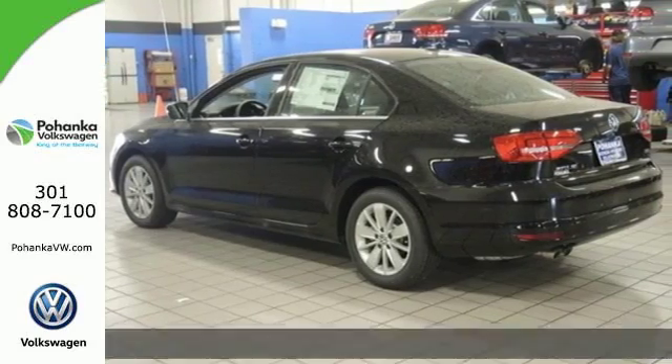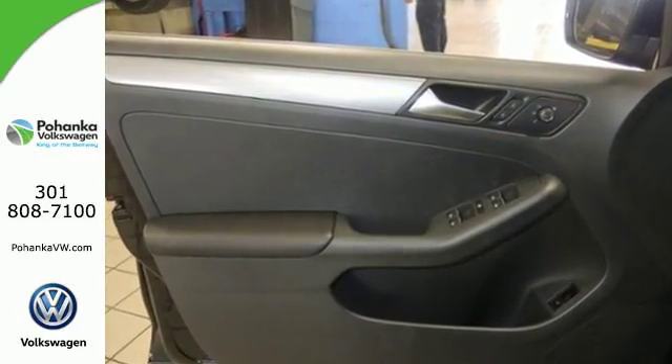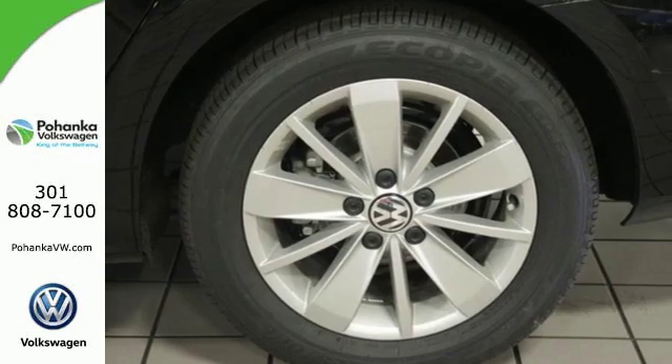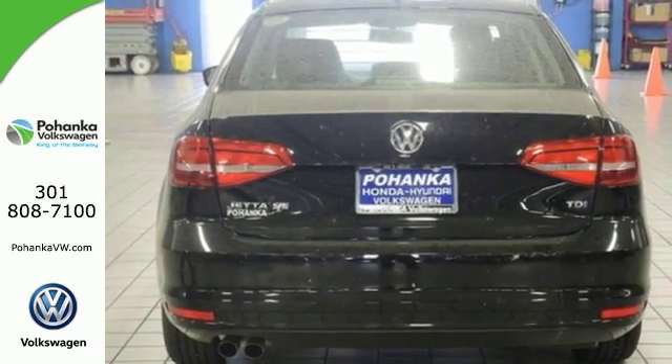Equipment includes stability and traction control, an intelligent crash response system, a multifunction steering wheel, and Bluetooth. From user-friendly technology, a spacious trunk, and a host of safety features, it's a perennial favorite.